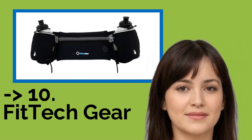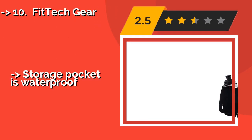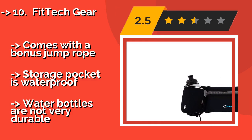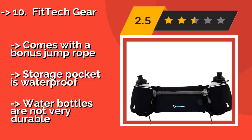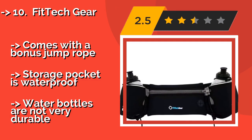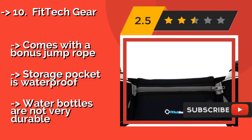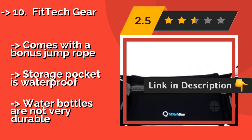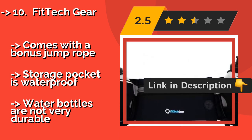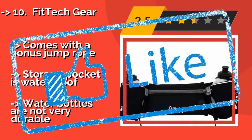The list starts from FitTech Ear, made from an elastic fabric. The FitTech Ear, approximately $23, not only accommodates a variety of waist sizes for men and women, but it's easy to adjust for a super secure fit. You can use the small headphones hole to listen to music during your run. Comes with a bonus jump rope. Storage pocket is waterproof. But water bottles are not very durable. Check the link in the description to buy this product from Amazon.